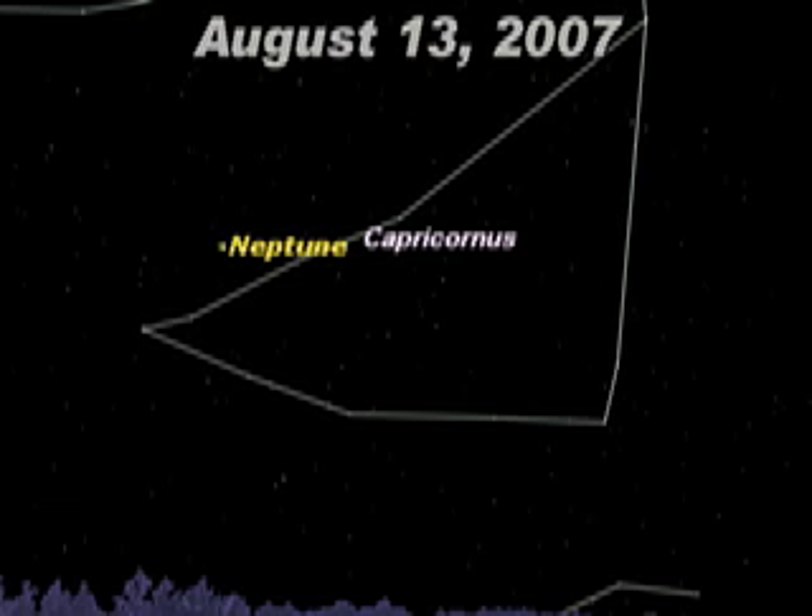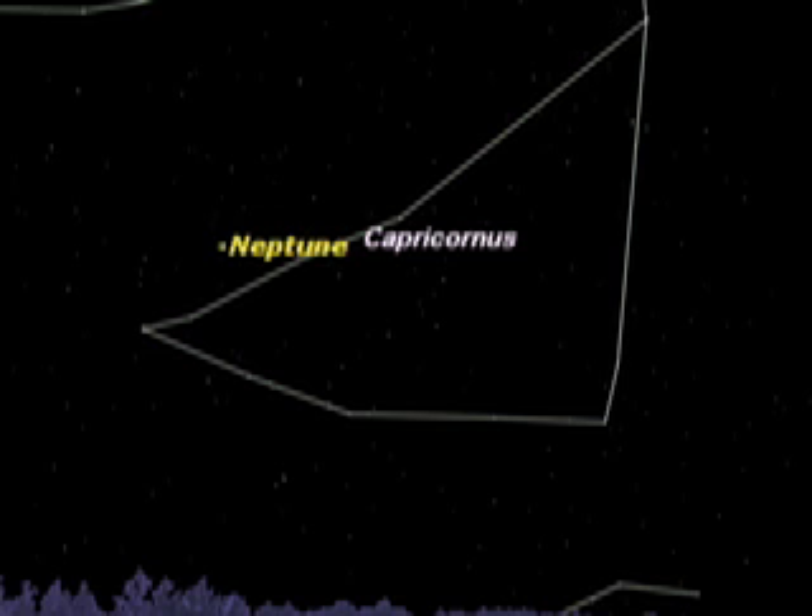August 13th shows the planet Neptune in the faint constellation Capricornus. You'll need binoculars or a small telescope to see this blue planet, now in opposition and at its best viewing position this year.